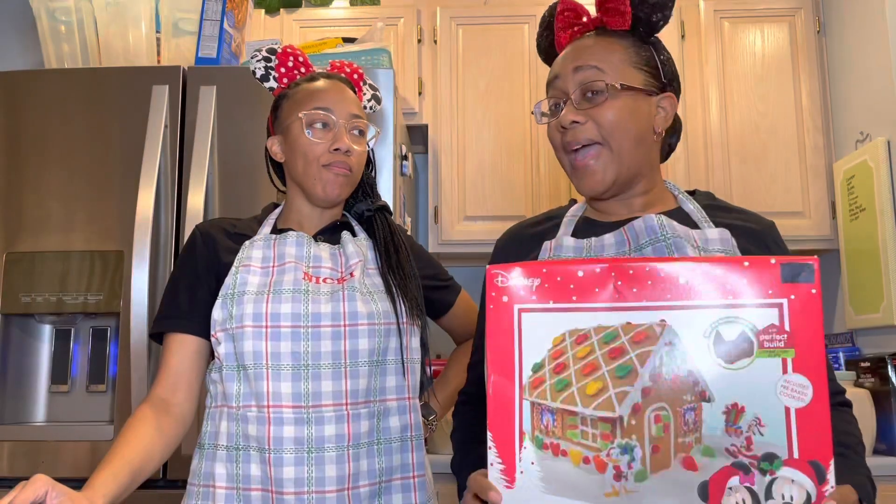The next part of the video will be Martinique and I attempting to make our very first gingerbread house. My gingerbread house video is a little longer than some of the others, but I condensed it the best I could. I'd suggest getting some hot chocolate, tea, or coffee, grabbing some popcorn, and sitting back to enjoy the show — because literally we've never done a gingerbread house before in our entire lives.